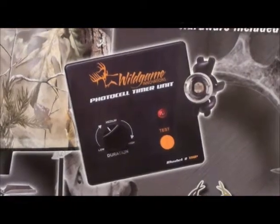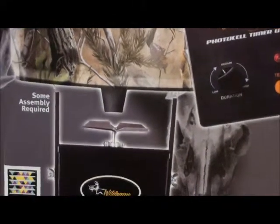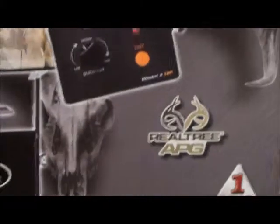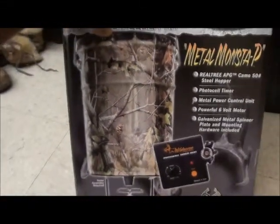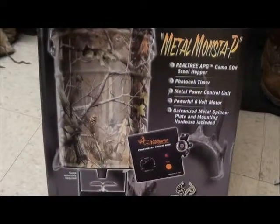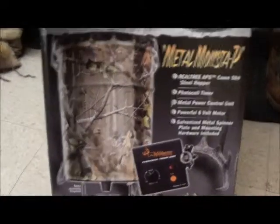It has a photo cell timer, and as you can see on the packaging it says some assembly required — pretty much complete assembly required. As you can see by the packaging, it's Realtree Camo, and it takes a regular old 6 volt battery for the motor.